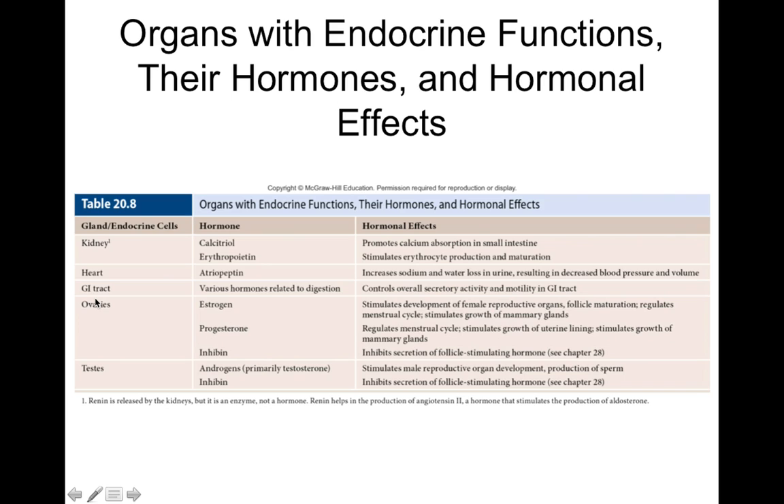The GI tract secretes many different hormones, which we'll discuss when we get to the digestive system, since digestion is controlled by hormonal feedback mechanisms. We'll also cover sex hormones when we reach the reproductive system — including the effects of estrogen, progesterone, and androgens like testosterone.